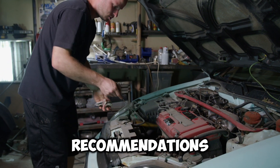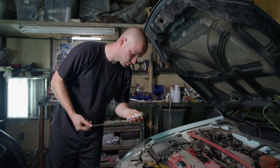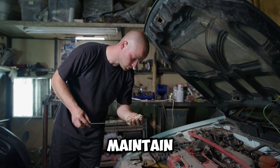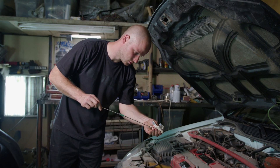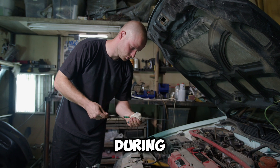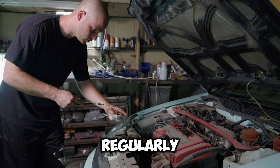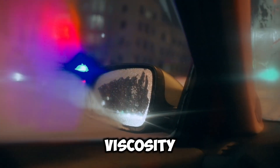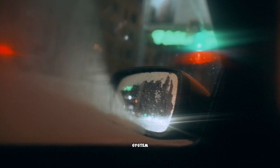How often should I change my oil to prevent the oil light from coming on during acceleration? Follow the manufacturer's recommendations for oil change intervals based on mileage or time. Regular oil changes help maintain proper lubrication and prevent oil-related issues. To prevent the oil light from coming on, regularly check your oil level and quality, use the correct oil viscosity recommended for your vehicle, and ensure timely maintenance of your engine's oil system components.